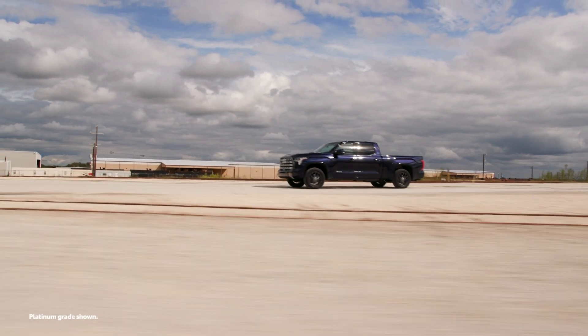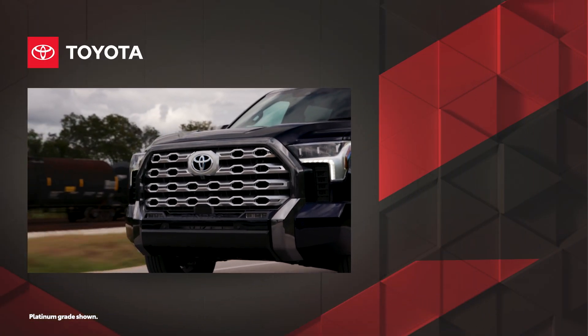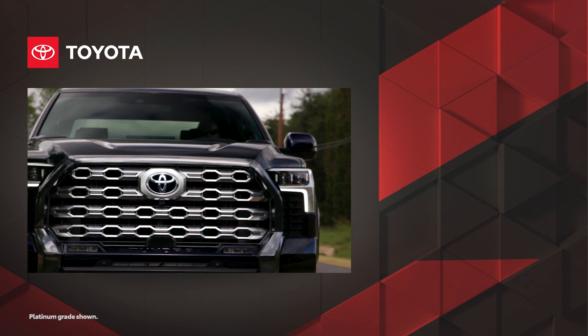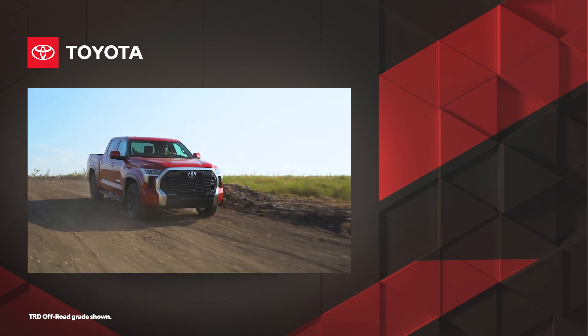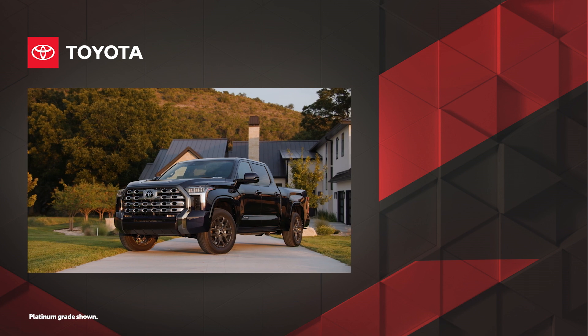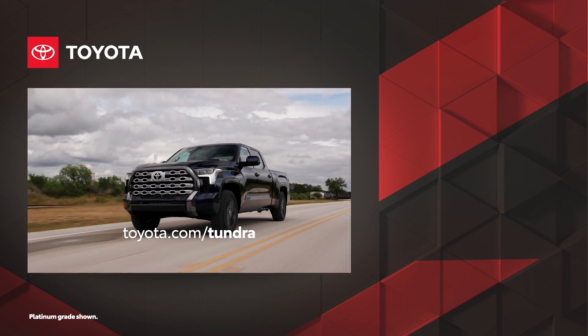The 2023 Tundra is Toyota's most powerful, most capable, and most advanced pickup ever. It comes ready for the workday and the trail, while keeping an eye on safety and convenience. This is truly a truck for a whole new generation. Discover one for yourself today at Toyota.com.